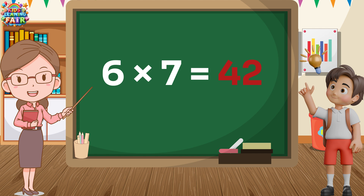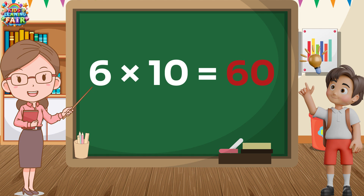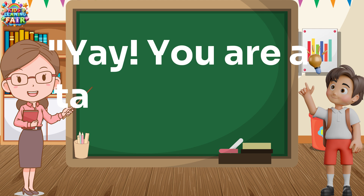Six sevens are forty-two. Six sevens are forty-two. Six eights are forty-eight. Six eights are forty-eight. Six nines are fifty-four. Six nines are fifty-four. Six tens are sixty.